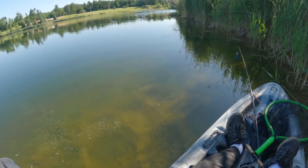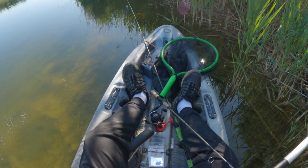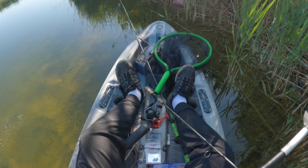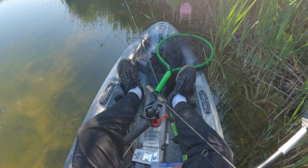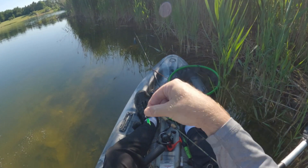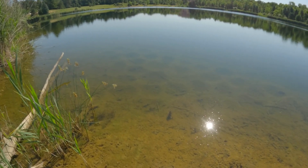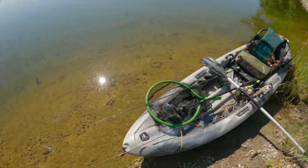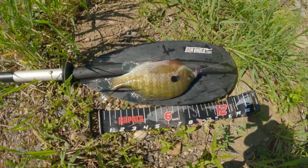Green's always been one of my favorites, so that's what we're going to be using. There's a giant gill right there. I took a break, got out of the kayak to stretch my back. I see all these beds, so I threw it out there and got a nice 10-inch here.